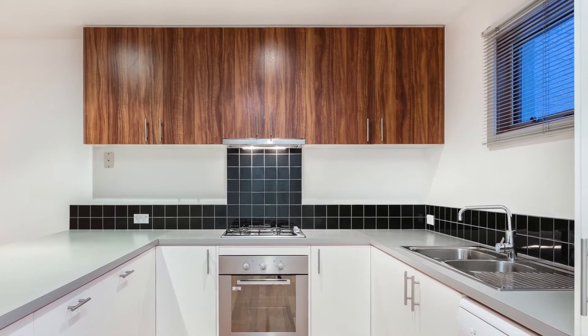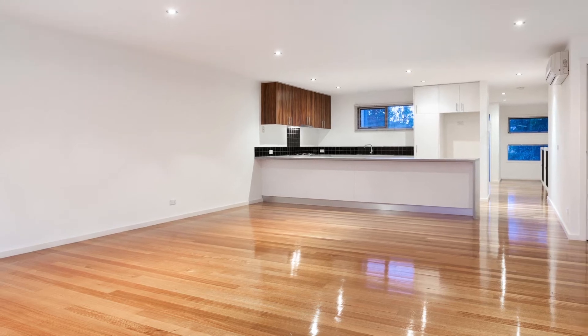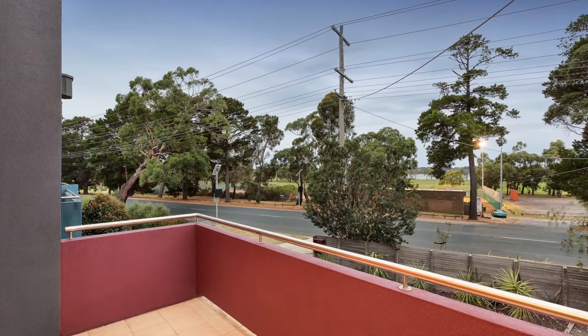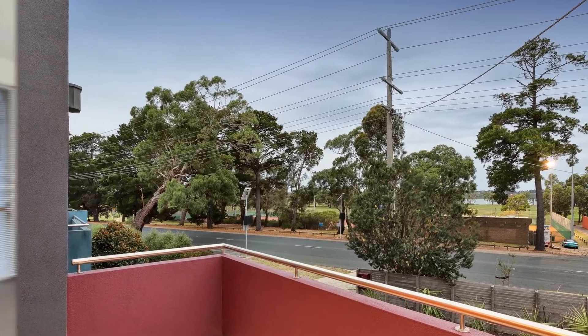On the second floor, the kitchen boasts plenty of cupboard and bench space, stainless steel appliances, and a spacious open-plan dining and living area leading to a balcony — ideal for a relaxing glass of wine after a day's work or a barbecue with family and friends.